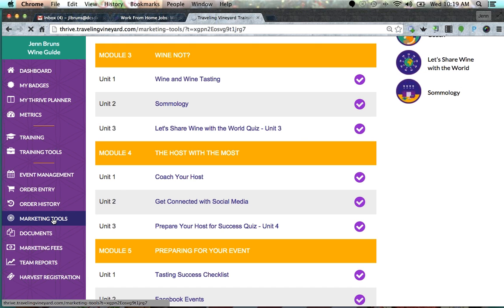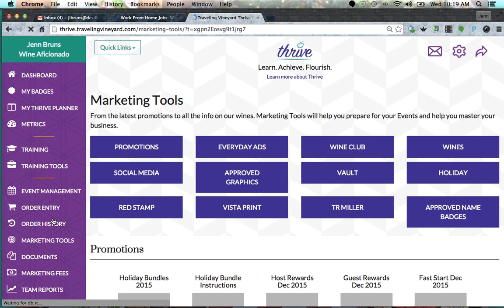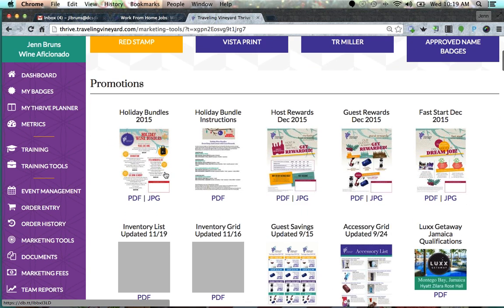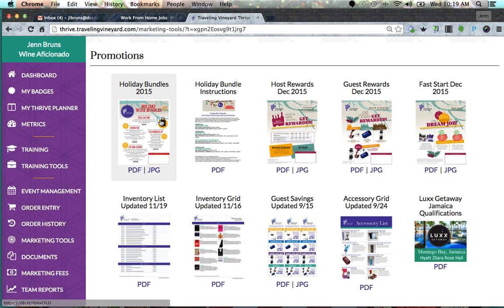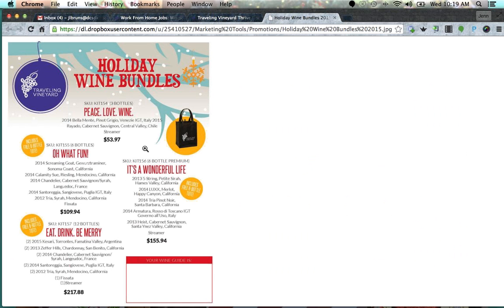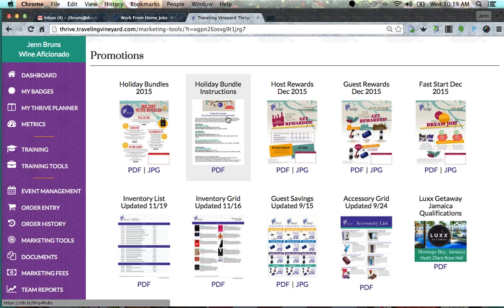Another really important place to explore is Marketing Tools — there's a ton of stuff in there. You'll see quick links that take you down the page, but I'll just scroll down. Under Promotions you'll have things you might want to include in your folders, like the holiday bundles. Tonight I'm doing a tasting on December 2nd, so I'm definitely going to have the holiday bundles in my folders — it's a way they put together a bundle of wine to increase your sales.